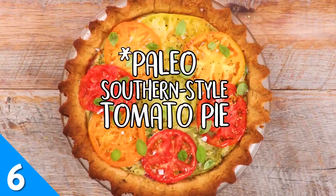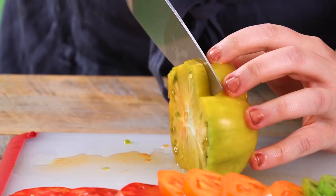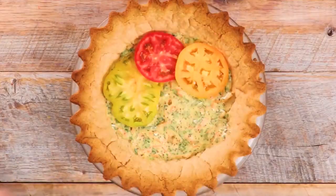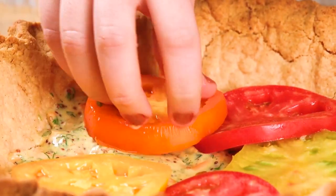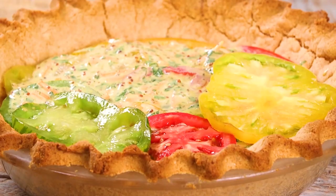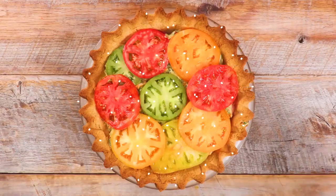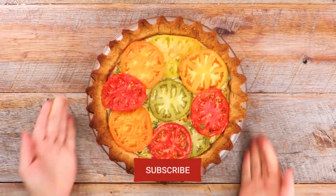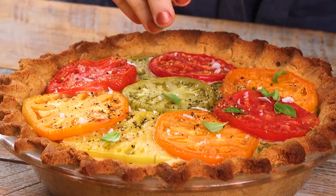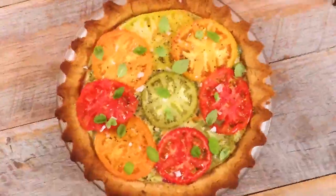This paleo, southern-style tomato pie will have you saying, "My oh my, I'll have another slice please." Juicy tomato slices are layered atop a buttery, crumbly crust. And what's that you smell? Bacon? Oh yeah. Before adding your tomatoes to the pie, sauté them in savory, salty bacon fat. Subscribe to our channel for more paleo recipes like this one, and let us know in the comments below what diet trends you'd like to see more of in our videos.